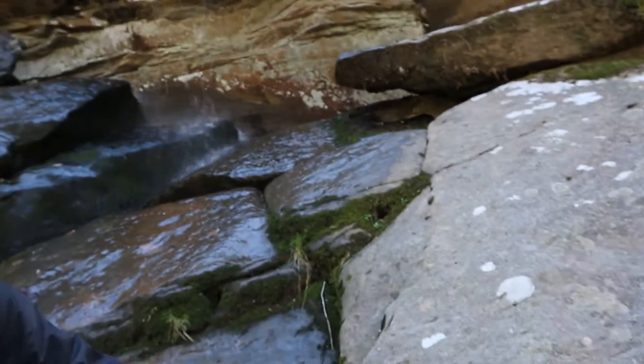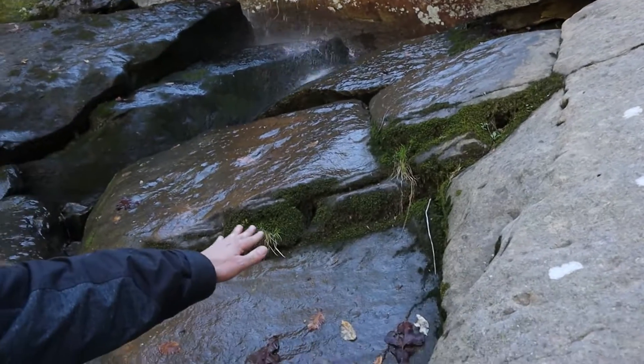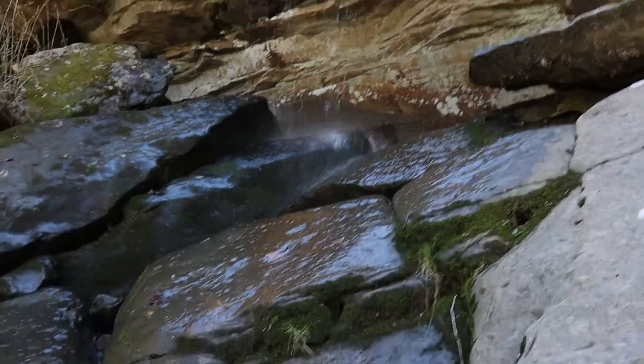I had to hike about a quarter of the way up the waterfall on some rocks to get this shot. I came down and used some green growth as foreground, then composed upward with the waterfall placed on one of the upper third points.